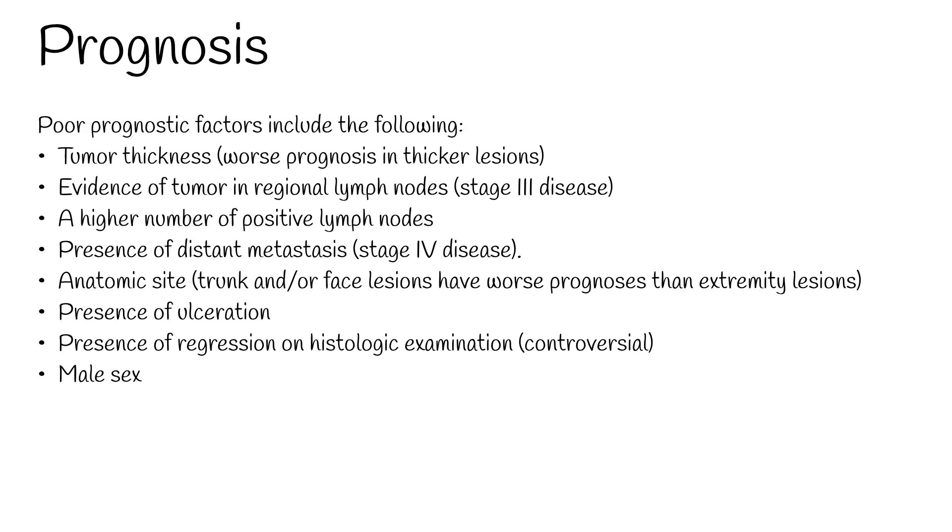Melanoma most commonly metastasizes to the skin and lungs, but sometimes metastasizes to the small bowel, which is the most common site of GI metastases.